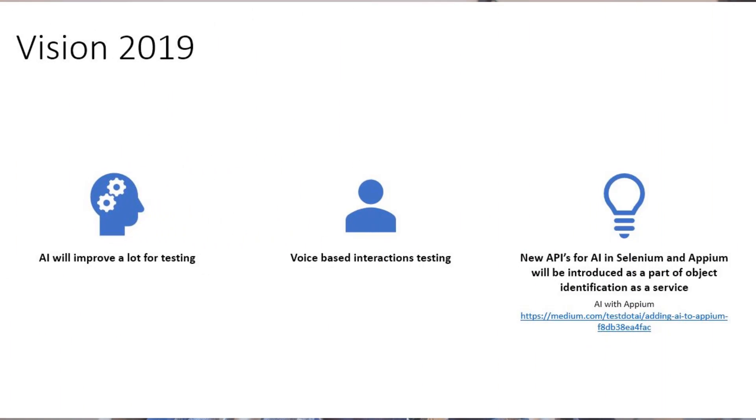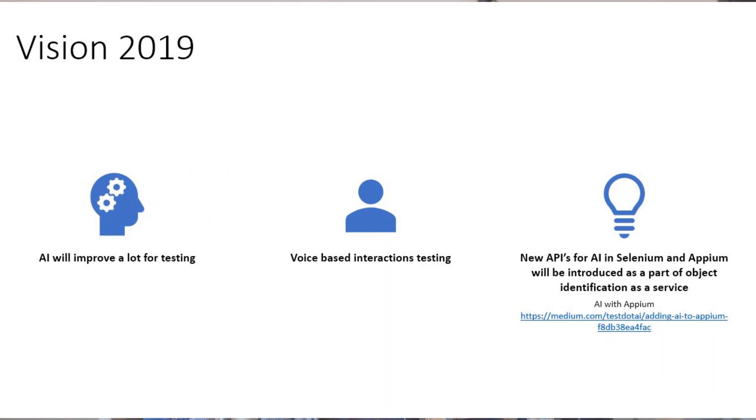Now let's look at the things coming in 2019. The first is AI again — AI is going to improve a lot. Second is voice-based interaction testing, covering devices like Alexa and Google Home. Third is new APIs to support open source automation testing tools using AI, so AI will be introduced within Appium or Selenium to leverage the power of open source testing tools even further. Let's expand on these 2019 visions in more detail.